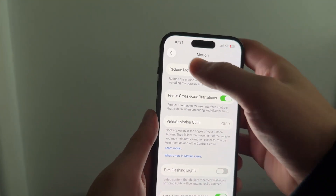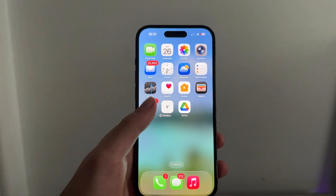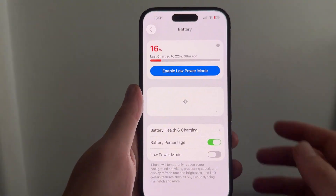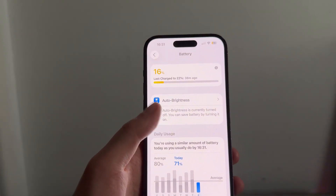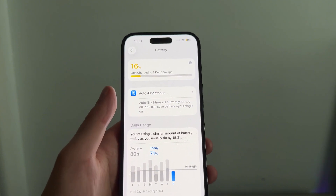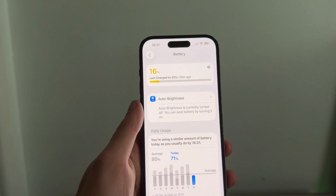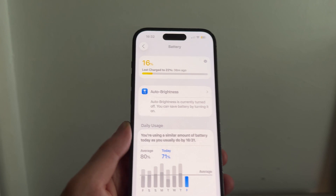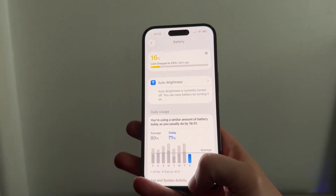Once you've followed all of these steps, that should have already improved the battery. But another option is to open Settings, scroll down and click on Battery, and turn on Enable Low Power Mode — this will significantly improve battery life by restricting certain features like screen brightness and 5G. I'd only suggest enabling this if your phone is really running low, below around 20%.